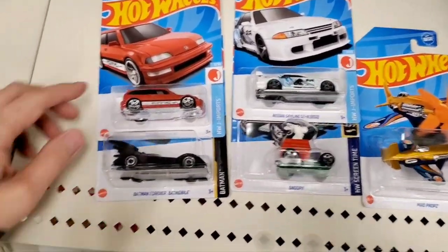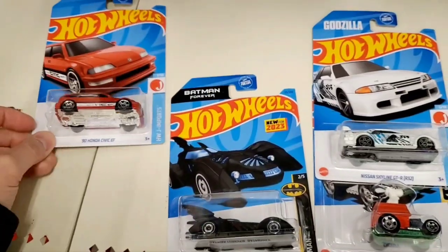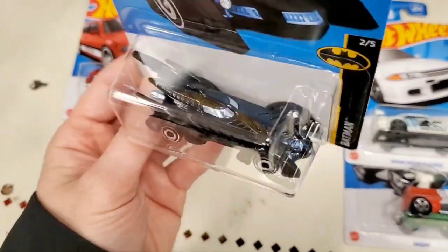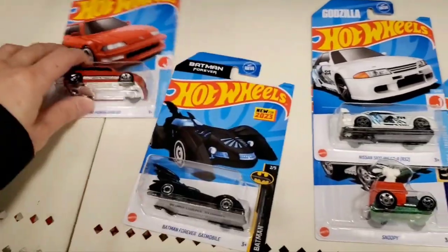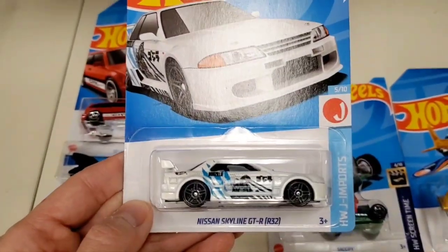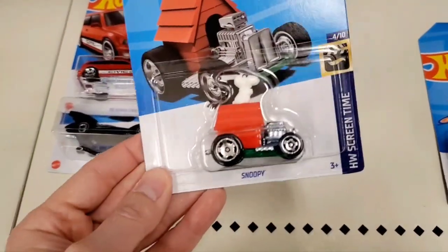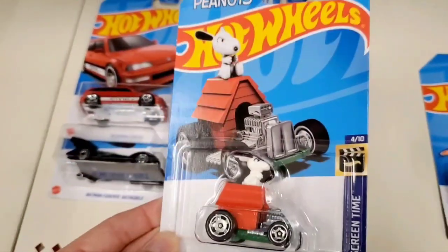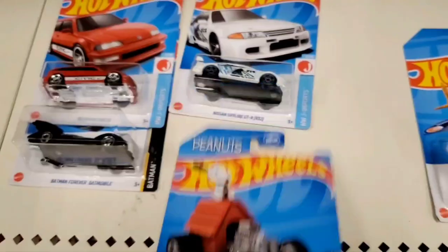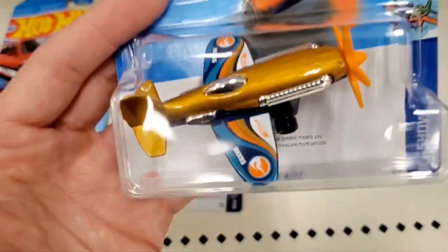Here are the vehicles I'm buying tonight: the red '90s Honda Civic hatchback — I have a couple of the other colors at home. The Batmobile from the Batman Forever movie — another Batmobile to add to the collection, there are so many different ones out there. The R32 Skyline with the Godzilla graphics on the side — I love that they put Godzilla on it. And the Snoopy vehicle, always a classic — he's sitting on a doghouse with an engine, a very fantasy-like but fun vehicle.